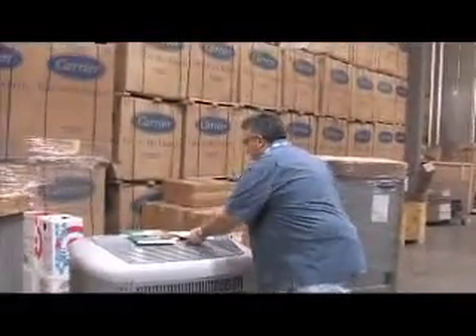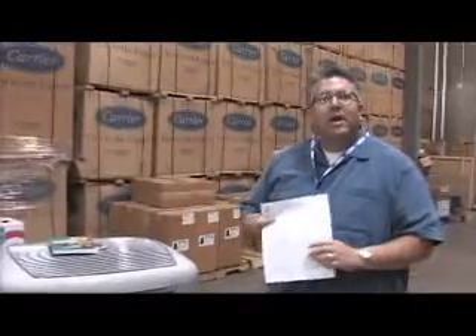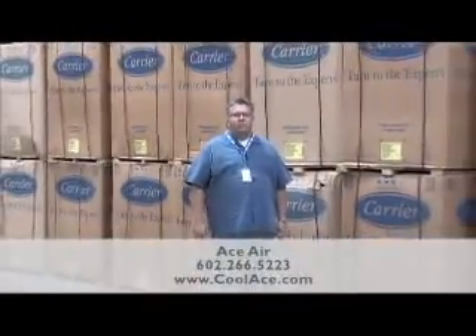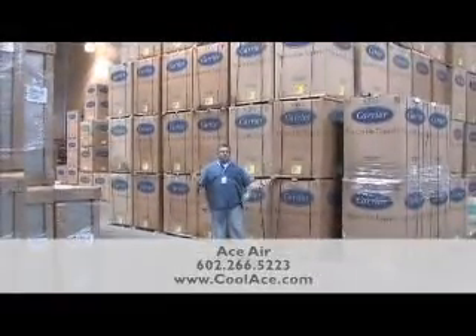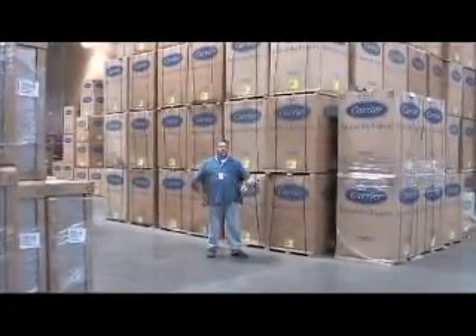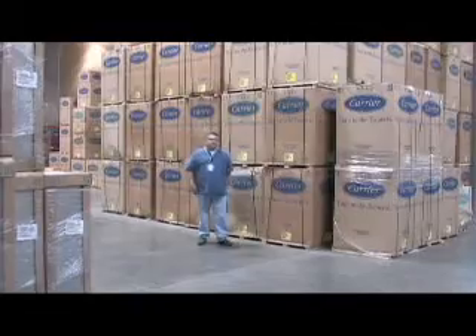A lot of people will tell you bigger-sized equipment is not always better. Look for a load calculation done by Ace Air with our special promotions. Carrier is offering up to $1,000 cash back on just about every unit on the market. For all your comfort needs, remember Ace Air: 602-266-5223 or www.coolace.com. Carrier and Ace Air are a winning team — up to $1,000 cash rebate on almost every Carrier system we put in, with trained professional technicians protecting your house.